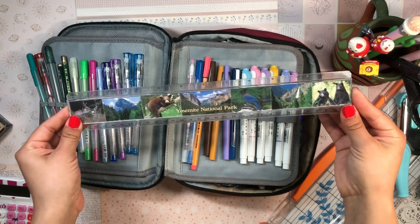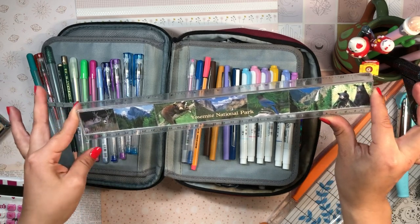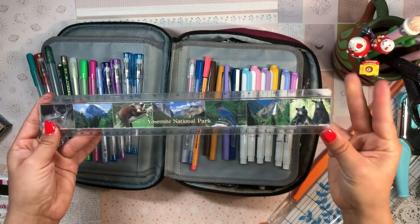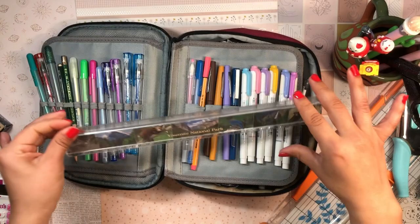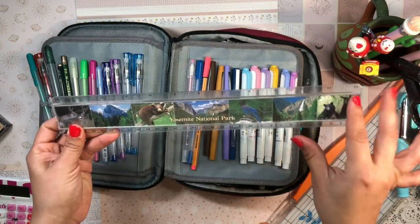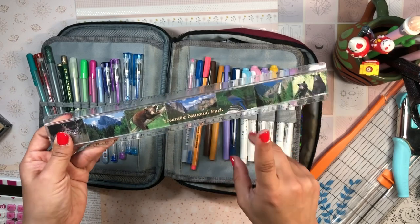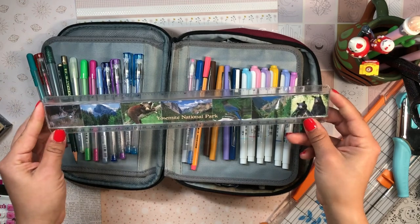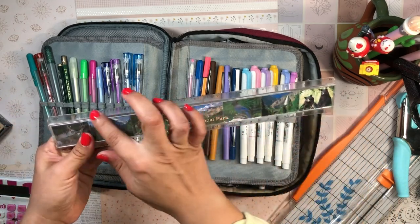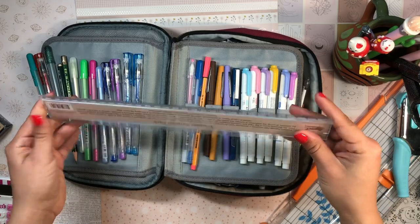My ruler is a very beat-up but beloved one-foot ruler with inches on one side and centimeters on the other. I got it at Yosemite National Park a few years ago, so it's meaningful to me. I had a similar one from Petrified National Park that broke early on — I like to pick up national park rulers when I see them. I love that it's clear so you can really see the markings on the page.